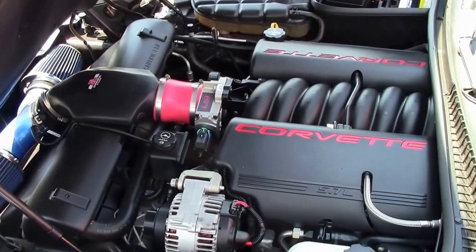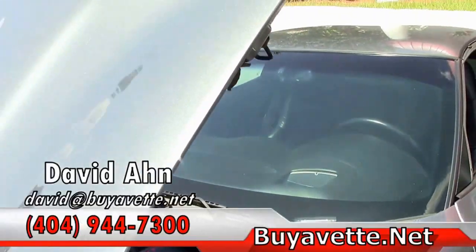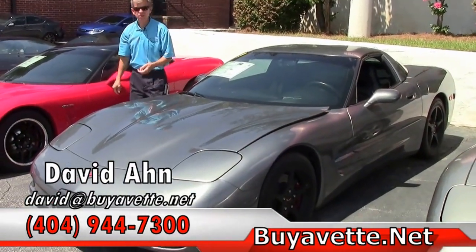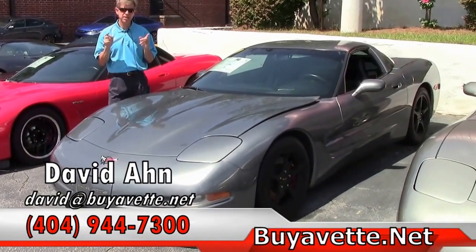If you're looking for a specific Corvette and would like our locator service to go out and find it, let me know. Folks, we are Buy A Vet in Atlanta, Georgia. And remember, always ask for David.